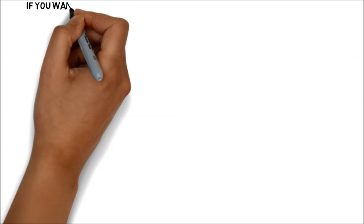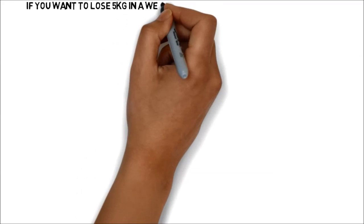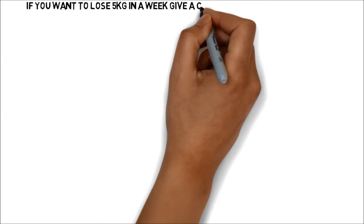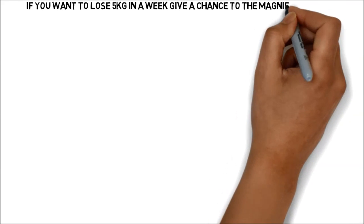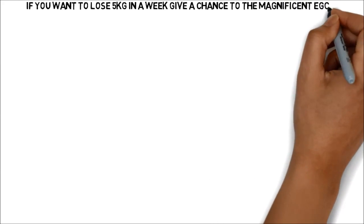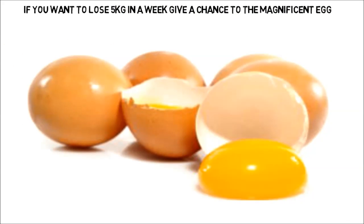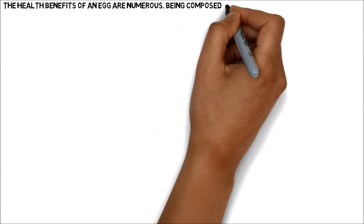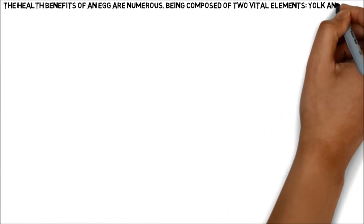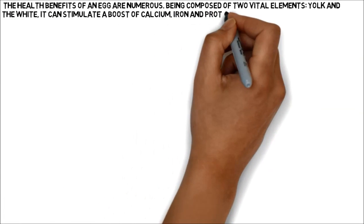If you want to lose 5 kilograms in a week, give a chance to the magnificent egg. The health benefits of an egg are numerous. Being composed of two vital elements — yolk and the white — it can stimulate a boost of calcium, iron and protein.